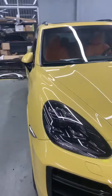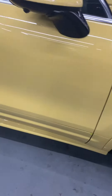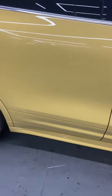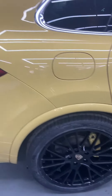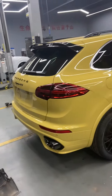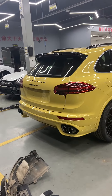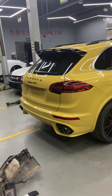The GTS rear side skirt store panels are painted the same body color. For the rear, we upgrade to the 958.2 GTS spoiler, the rear diffuser, the trunk door, and rear light.